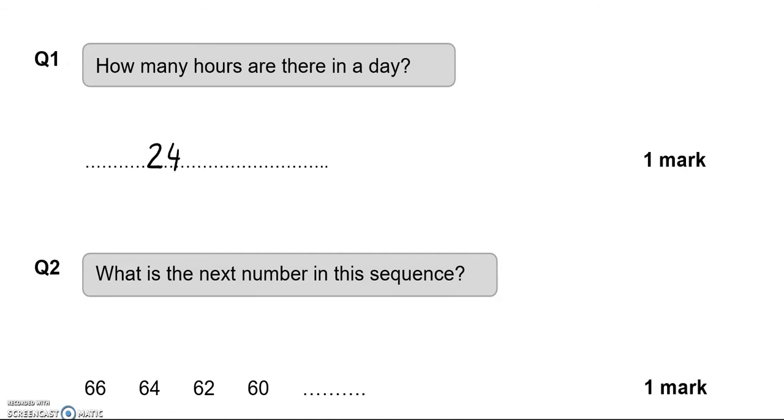What's the next number in this sequence? We've got 66, 64, 62, 60. We're going down by two each time, so the next number is 58.